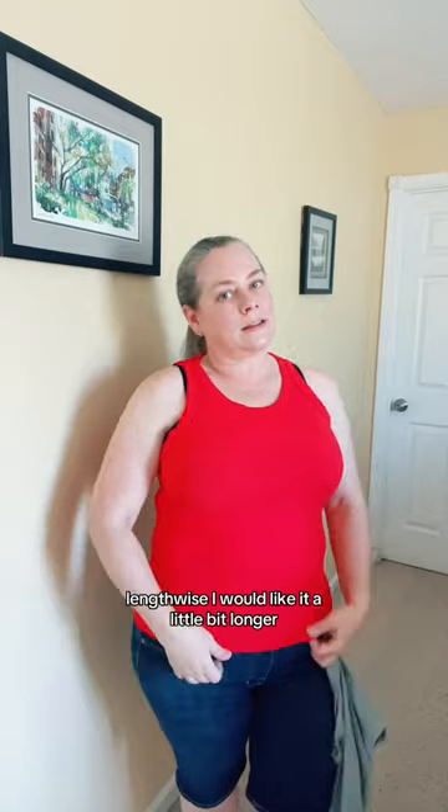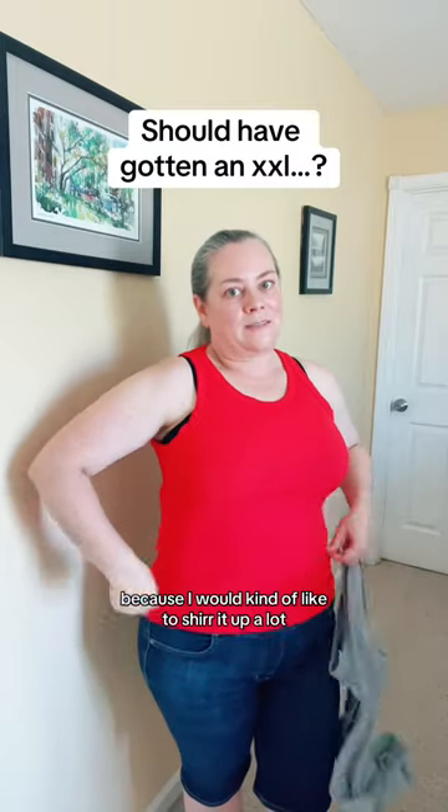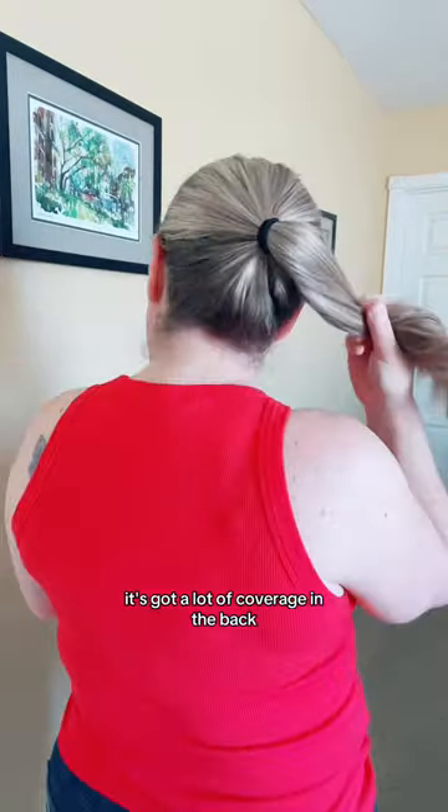Lengthwise, I would like it a little bit longer because I would kind of like to tuck it up a lot, kind of give me a little bit of room there. But overall, I'm actually impressed with the cut and how it looks. It's got a lot of coverage in the back.